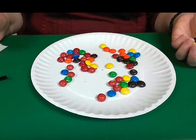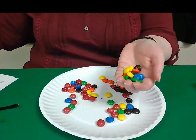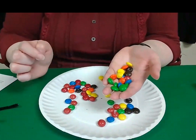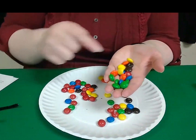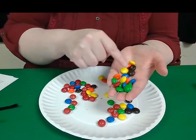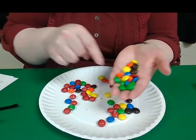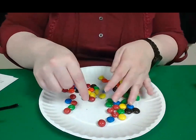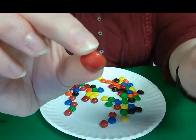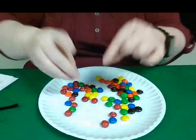There goes my timer. So we can take a look at how many Skittles we have. It looks like I avoided picking up any Skittles. I did have one red M&M sneak in, but I certainly have more M&Ms of the other colors than I do of the red. And that's because it's very hard to tell the difference between a red Skittle and a red M&M — don't they look about the same?